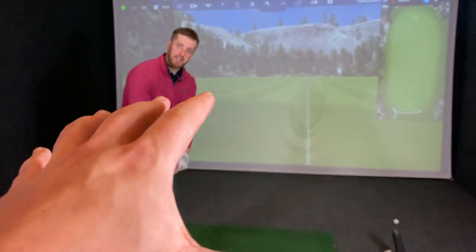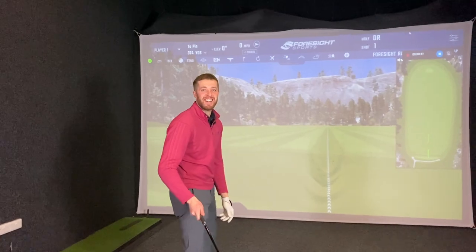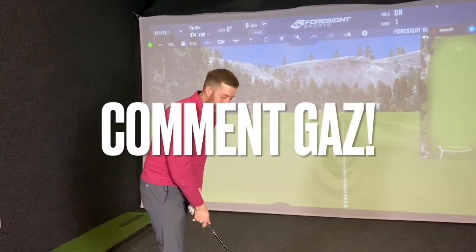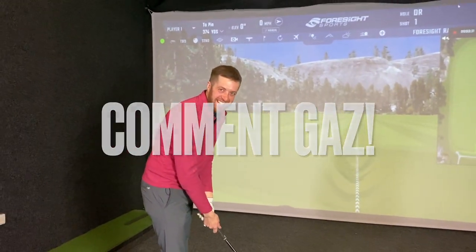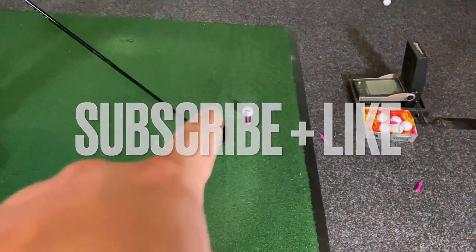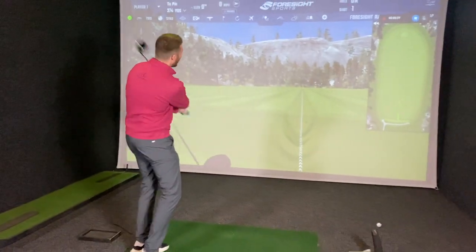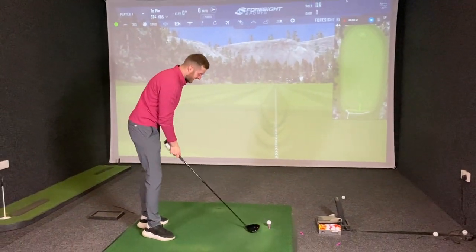At the end of the video they're going to have a long drive competition. If the host outdives Gaz, the Titleist TSI 3 is going to one of the subscribers. Gaz protests but the host says to hit that subscribe button and leave a like — if he beats Gaz in the long drive, that driver is going to a lucky subscriber.